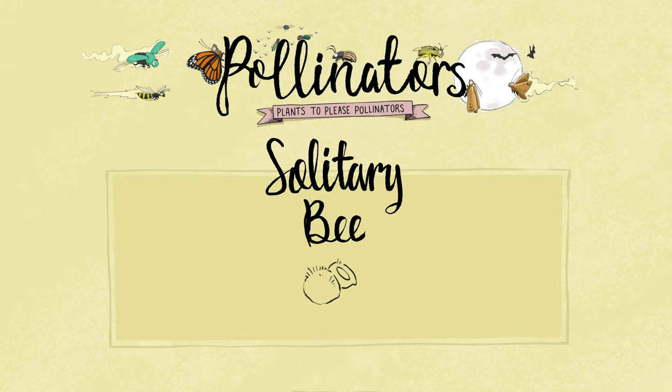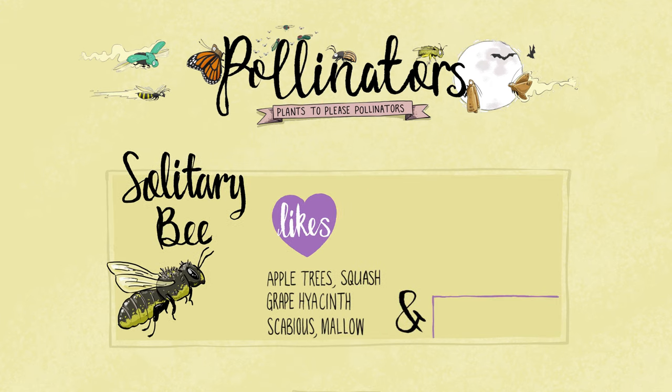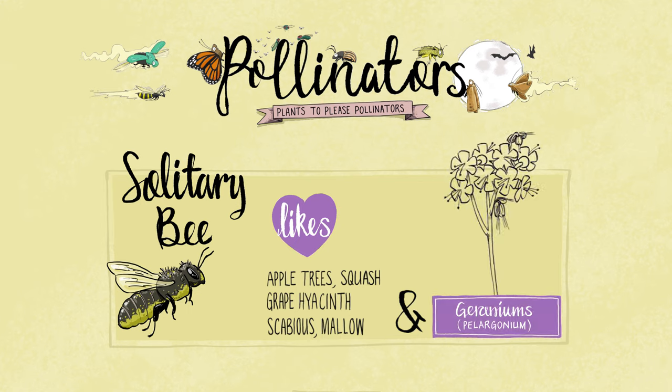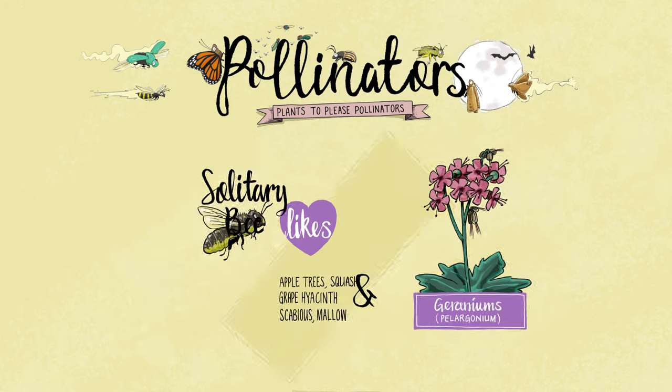With around 270 species of bee in the UK, under 250 are solitary bees. As the name suggests, they tend not to live in colonies like bumblebees and honeybees. But like honeybees, they love pollinating apple trees. What's interesting is it takes about 250 mason bees to pollinate one acre of apple tree, where it would take 10,000 honeybees to do the same job.